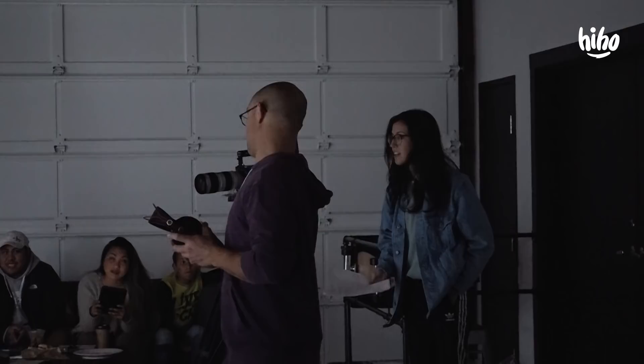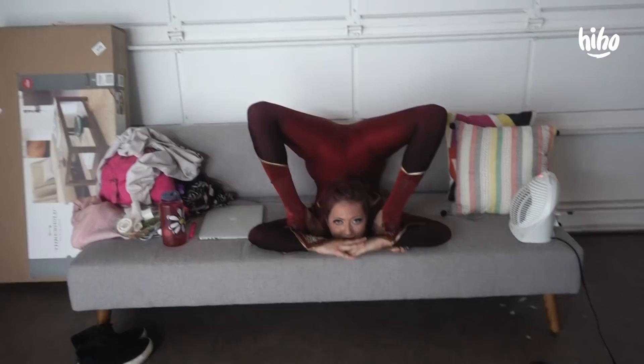Today we're on set of a new Kids Meet video. That's not a real brick, right? That's like a yoga block? Yes. Do you actually watch TV like this ever? Yeah.